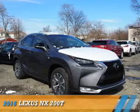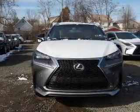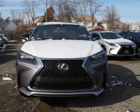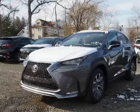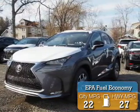Presenting the 2016 Lexus NX200T. It's powered by all-wheel drive, a two-liter four-cylinder engine, and a six-speed automatic transmission. Great fuel efficiency saves you money by requiring fewer trips to the gas station.